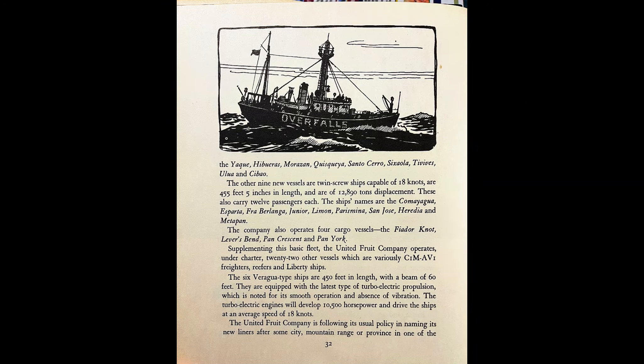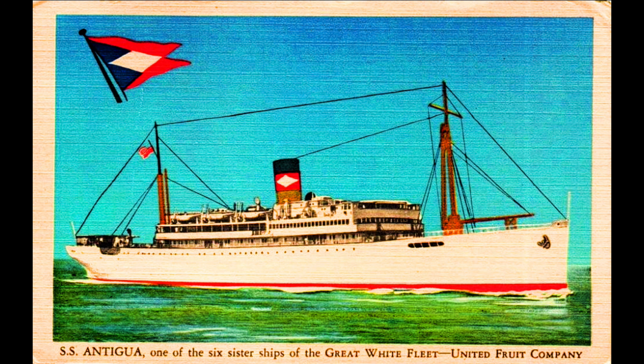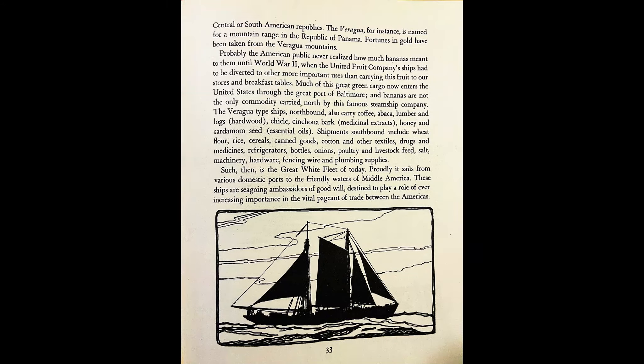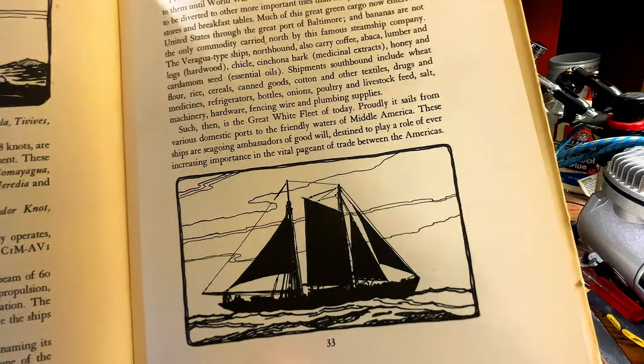So they have different shipping lanes, different parts of the world, for different items. The other nine vessels are twin screw ships capable of 18 knots, 455 feet 5 inches in length, and are 12,890 tons. These also carry 12 passengers each. The great white fleet of today proudly sails from very domestic ports to its friendly waters in Middle America. These ships are seagoing ambassadors of goodwill, destined to play a role of ever-increasing importance in the vital pageant of trade between the Americas.